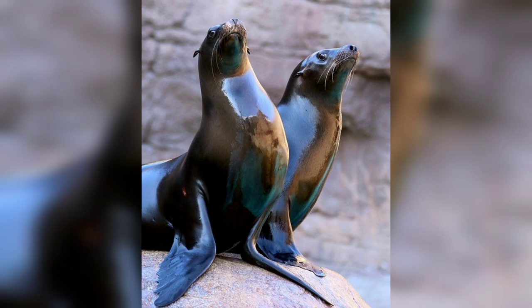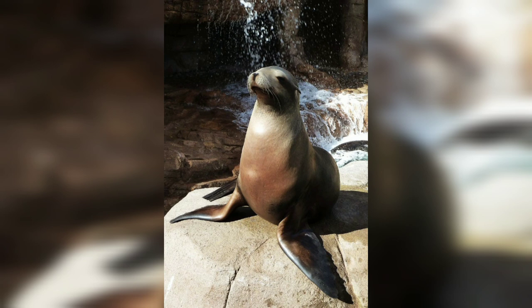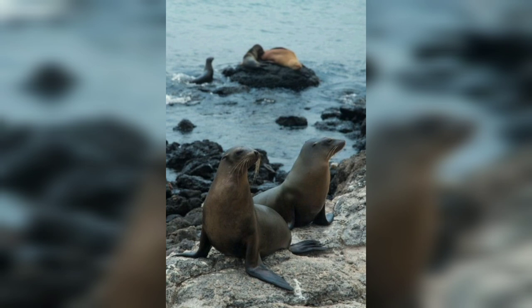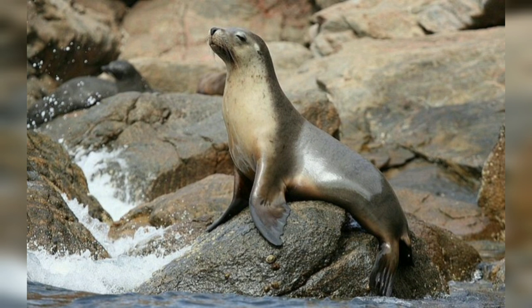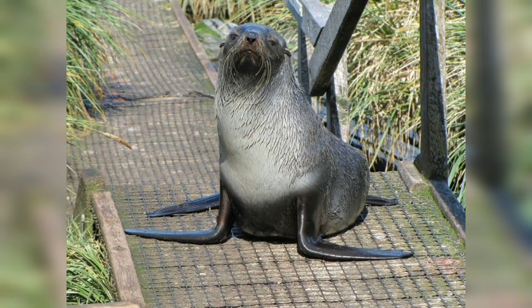to the family Otariidae, commonly known as eared seals. With its sleek body, playful nature, and remarkable adaptations for aquatic life, the California sea lion has captured the interest of researchers and the general public. We will explore the physical characteristics, behavior, and biology of the California sea lion in detail.